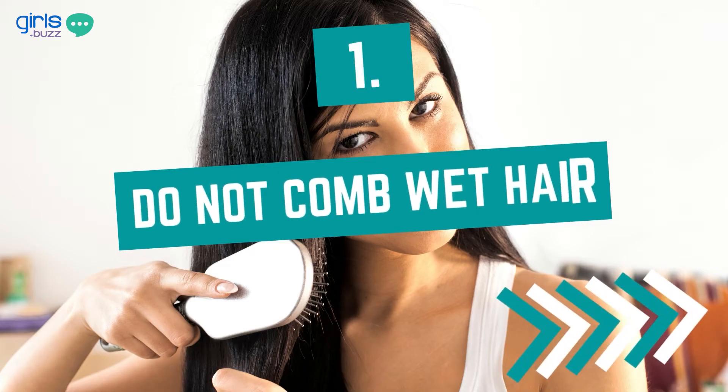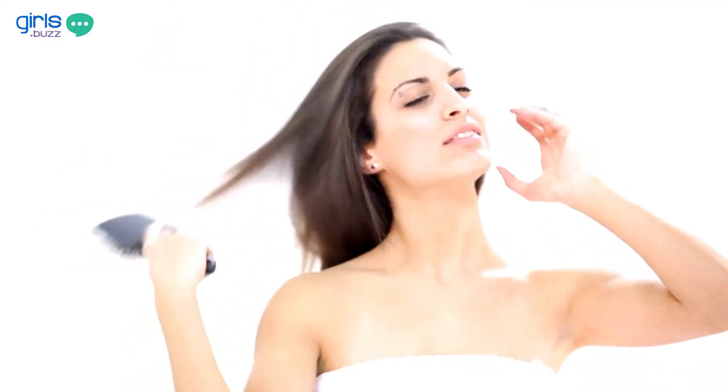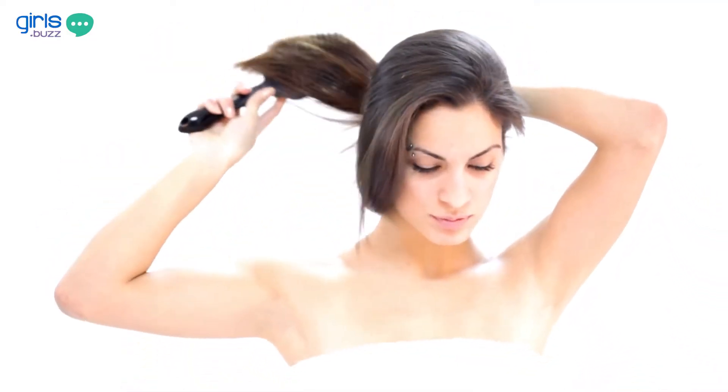Don't comb your hair when it is wet. The first solution is actually to not do something rather than doing something. Your hair follicles open up when they are wet, and if you try to comb them at the same time, they are weak and brittle and tend to break more. So this is one of the major reasons for hair fall to happen.